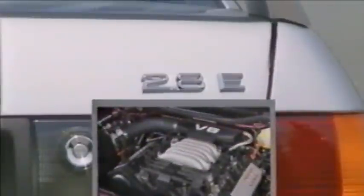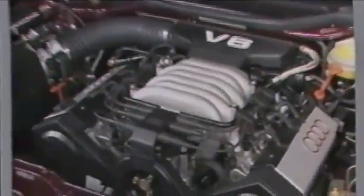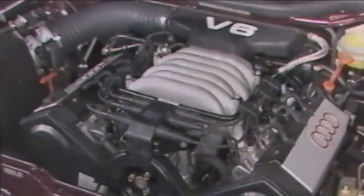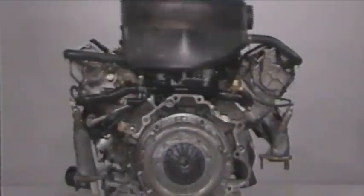New for the Audi 80 is the availability of a 6-cylinder engine. This V6 engine with 2.8 liters displacement was first introduced in the Audi 100. It produces 128 kW, equal to 174 PS. Its cylinder arrangement at a 90-degree angle ensures high smoothness. Thanks to its compact design, at 160 kg it is currently the shortest and lightest engine in its displacement class.